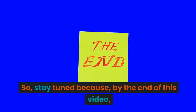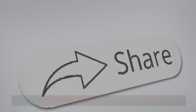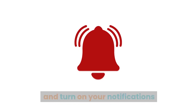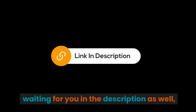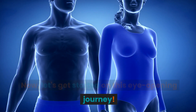Stay tuned because by the end of this video, you'll have a clear understanding of whether waist trainers are worth it or not. Make sure you smash that like button, share this video with your friends and family, and don't forget to hit that subscribe button and turn on your notifications to never miss our practical health tips. Now, let's get started on this eye-opening journey.